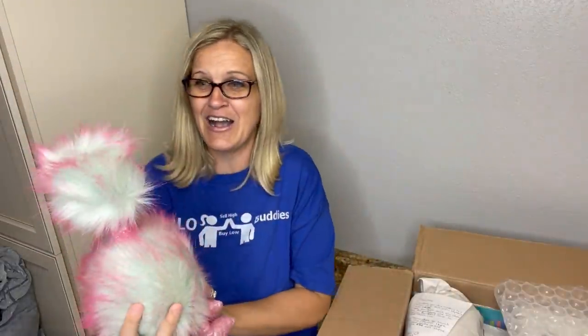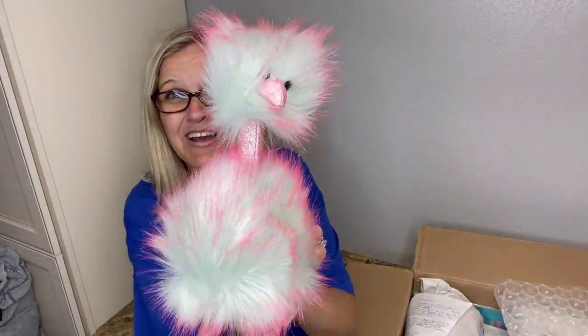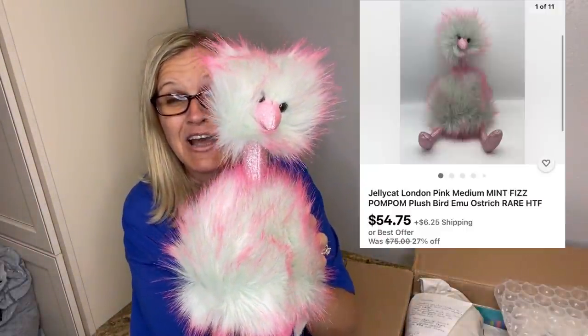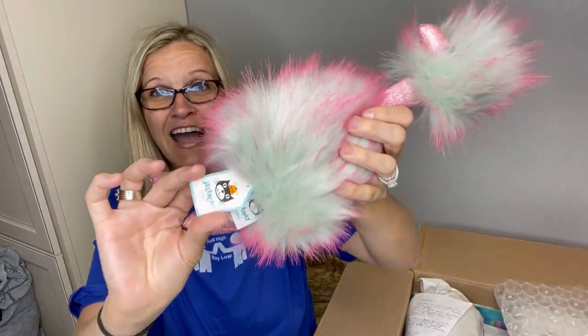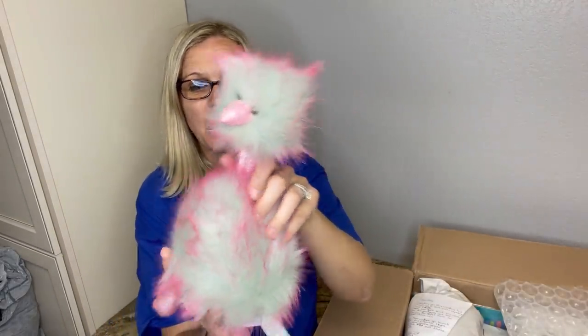Oh my gosh, this is the cutest thing I've ever seen — look at it! Is it like an ostrich? Oh it's so cute, I want to keep it. It's a Jellycat, and Jellycat is a bolo brand. It's a brand I look for.